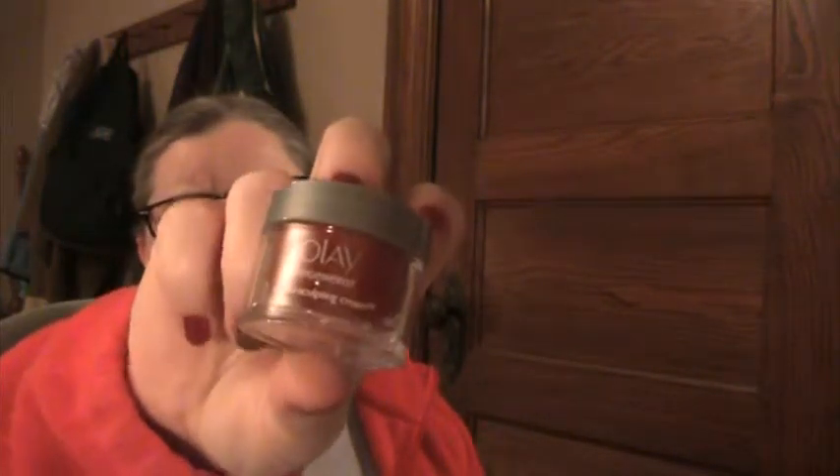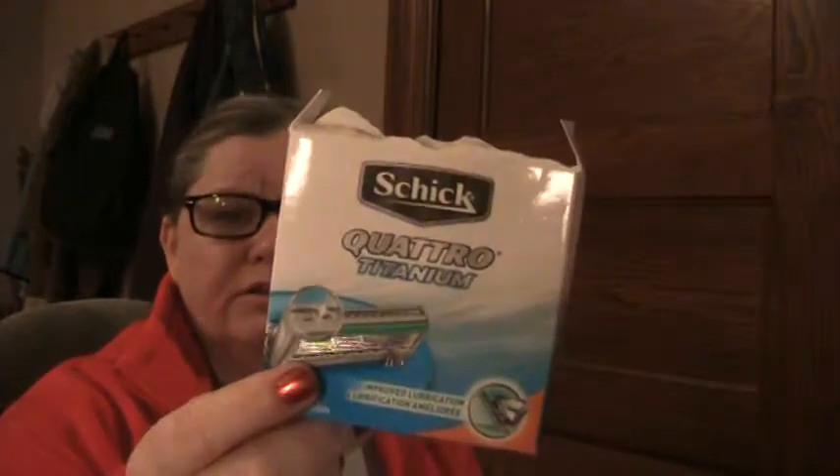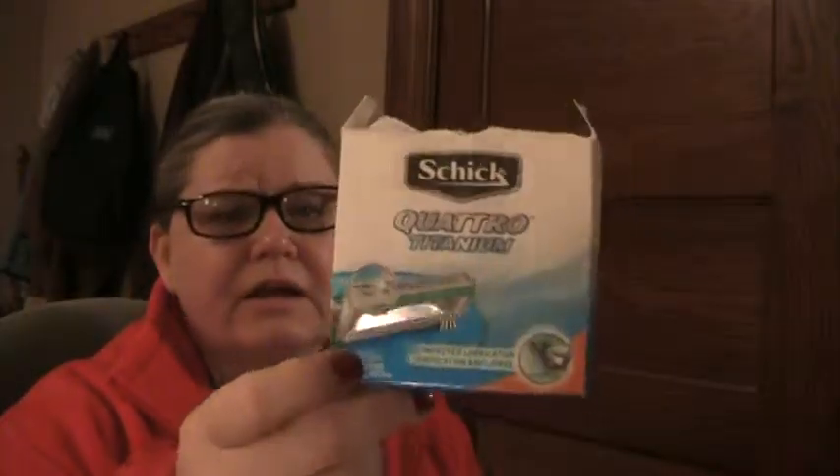This little clear package was rice paper blotting papers — I used one up and bought a new one. I used up a trial size Olay Regenerist micro sculpting cream and bought a new full-size one. I also have to go reorder these razor heads — Schick Quattro Titanium four blades with aloe strips. I've been using those for years.